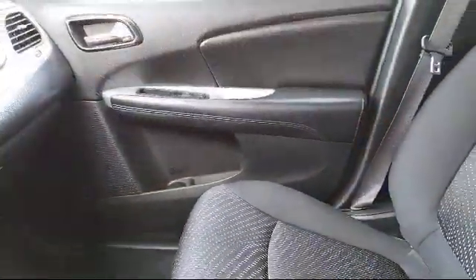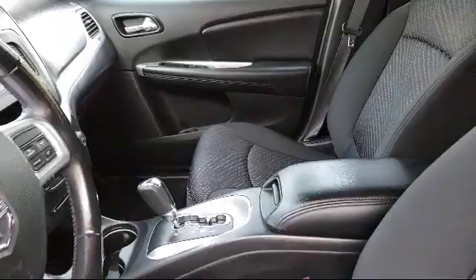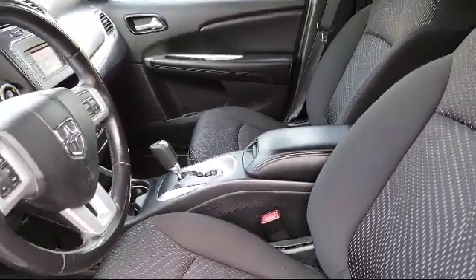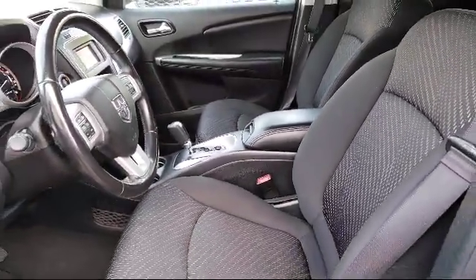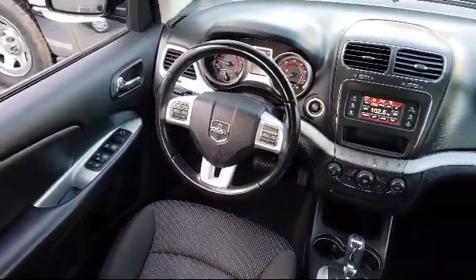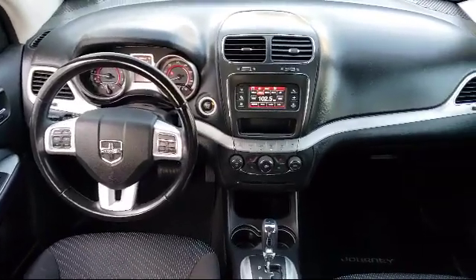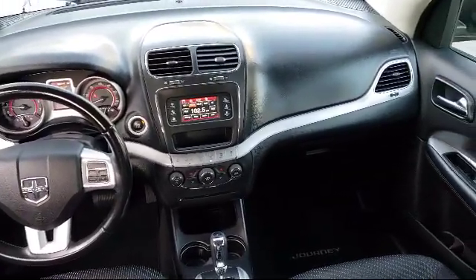For nearly 20 years, folks from all over California have depended on Folsom Chevy, and it's easy to understand why. They find the best pre-owned vehicles and have each one checked bumper-to-bumper by their factory-trained service department master mechanics. When they're right and ready to go, Folsom Chevy makes them available to you.